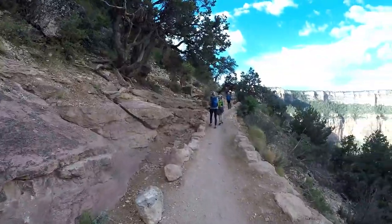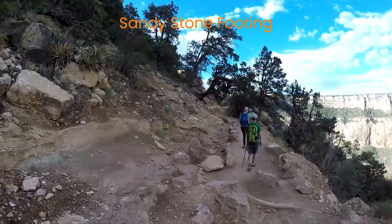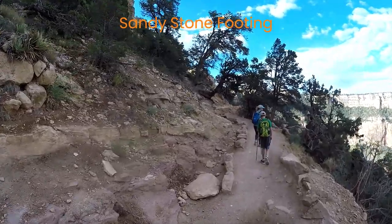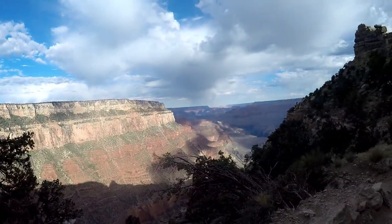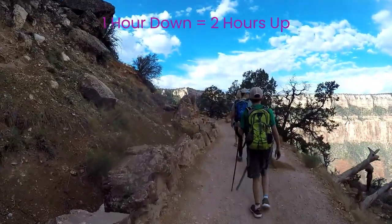The trail works the canyon wall with many switchbacks as it descends into the canyon. The terrain is similar with steps, lightly sandy and stone footing. Between the trailhead and Uwa Point there are no markers, so you will want to set your stopwatch and pay attention to how much time you are hiking. Our experience is for every hour hiking down, plan on two hours to hike back out.